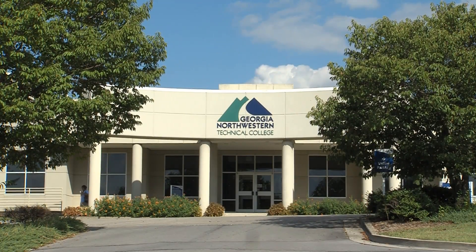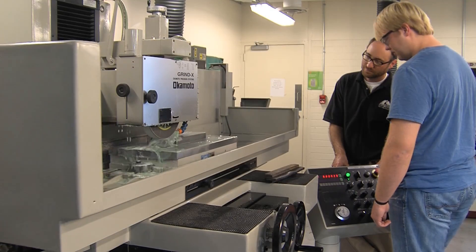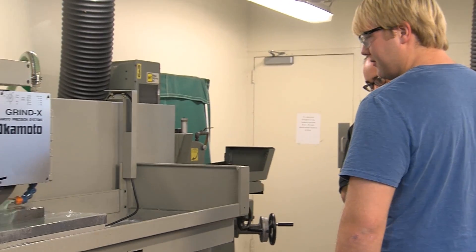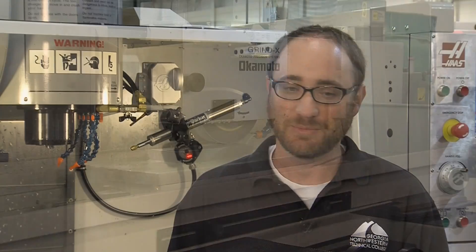At the Floyd County campus of Georgia Northwestern Technical College, Bart Jenkins serves as the instructor for the machine tool technology program. The type of students that normally enjoy this type of work are students who don't like to sit down at a desk, someone who likes to work with their hands, and someone who enjoys doing math. When a student comes in, I ask them: do you like to work with your hands and do you like math?